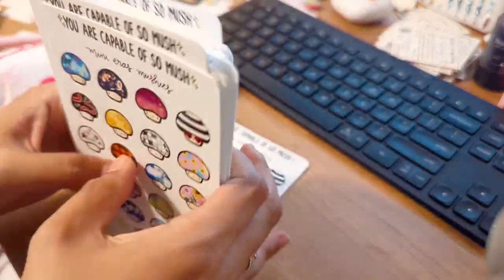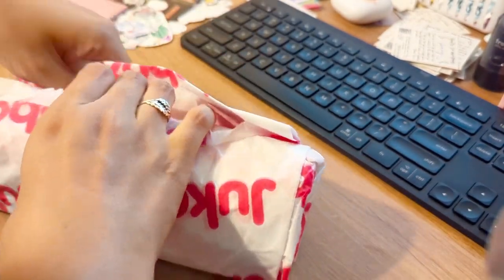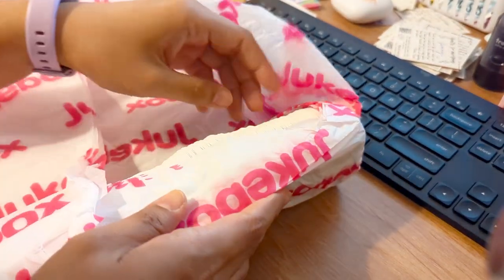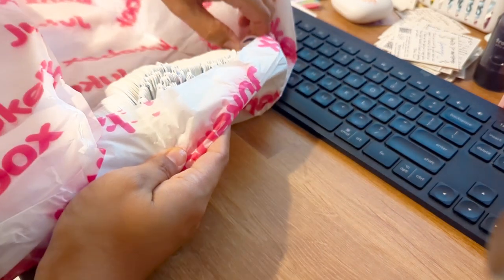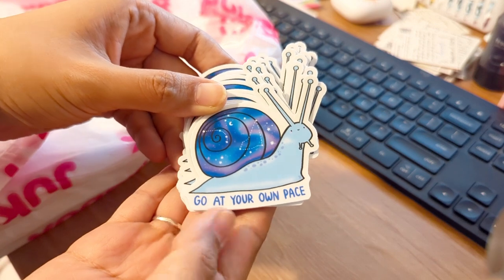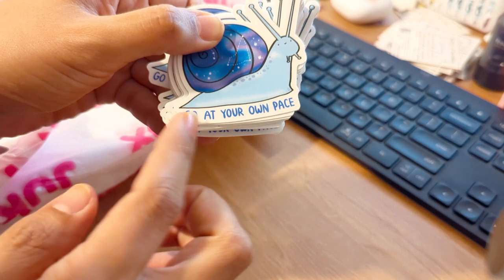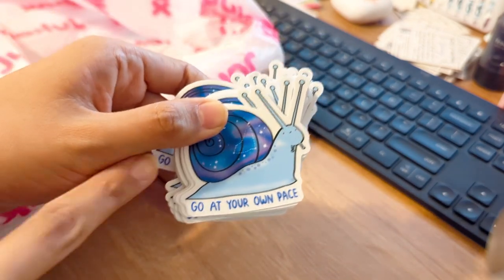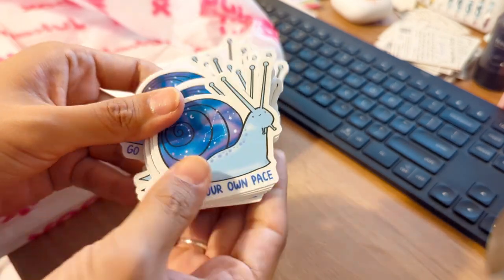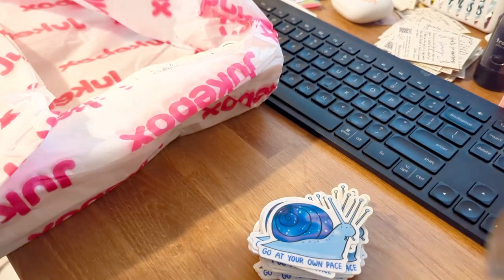I don't know what's what so it's kind of a surprise for me too when I unbox them. I think these are stickers — oh my gosh, it's my snail! It's the 'Go at Your Own Pace' galaxy snail. I decided to add the phrase at the bottom because my sticky note has the words on the bottom, but when I designed the sticker I left it blank, so I decided to bring it back with the words on it.